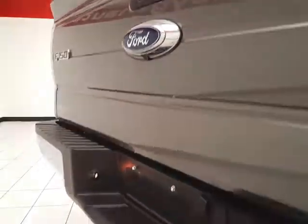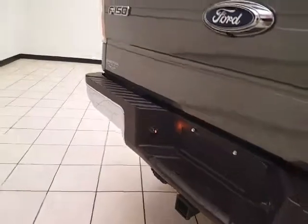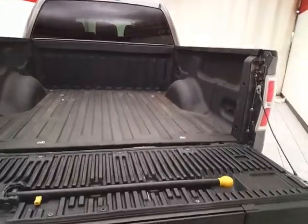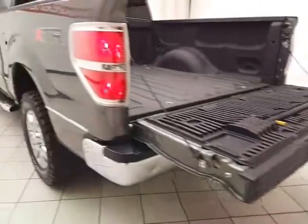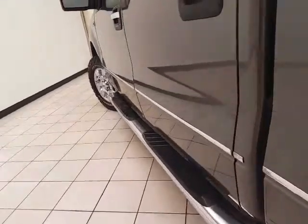Split seat bottoms flip up to give you additional cargo space. There's a backup camera for additional safety, and it's also perfect for hooking up a trailer without any assistance. The spray-in bed liner provides protection as well as easy cleaning, and the rear assist step and step bars make it easy to get in and out, especially for kids or shorter passengers.